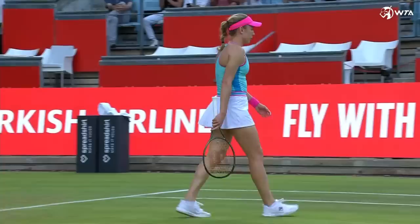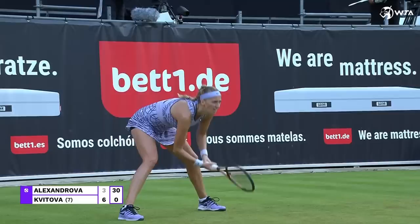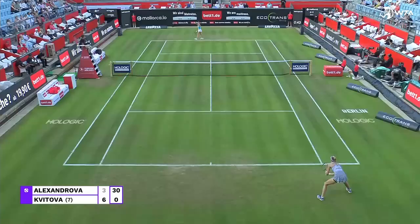She has one more set, and one more required now to reach another grass court final. She's up 6-3. There's a multitude of events all throughout Europe and in the UK as well, for both the men and the ladies.